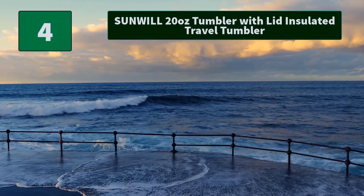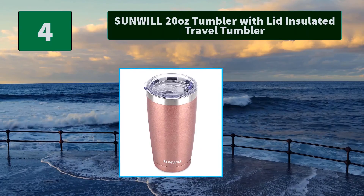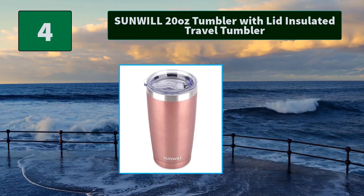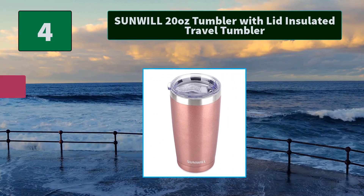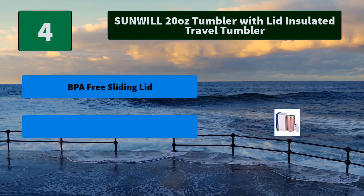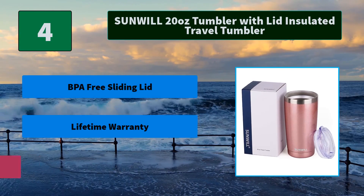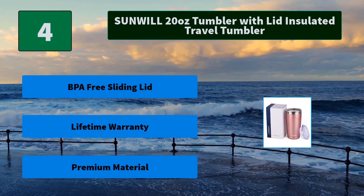Number 4: Sunwheel 20oz Tumbler with Lid Insulated Travel Tumbler. Superior powder coated finish, sweat proof, easy grip. The advanced technology prevents heat transfer to the outer wall, condensation free and long lasting. Main Features: BPA-free sliding lid, lifetime warranty, premium material.